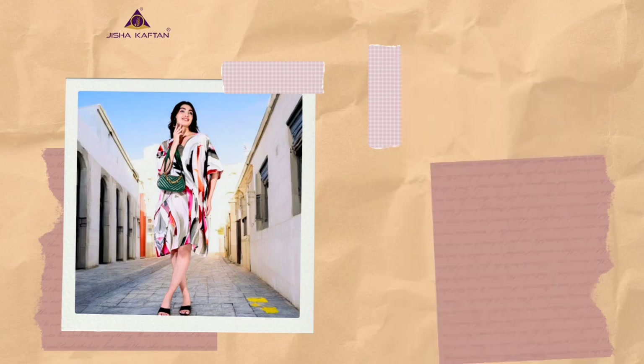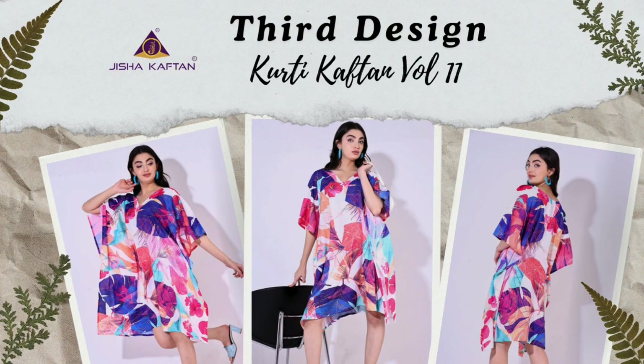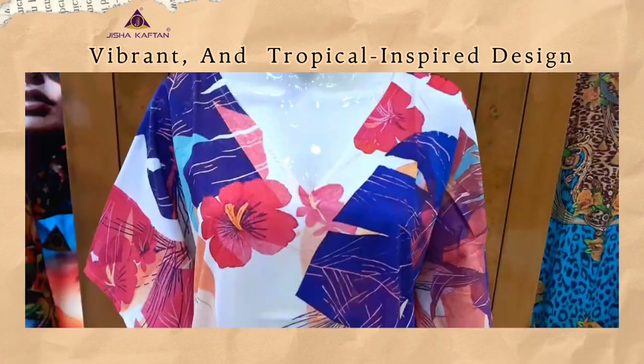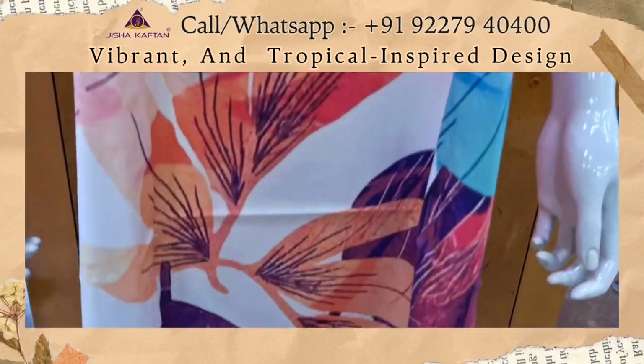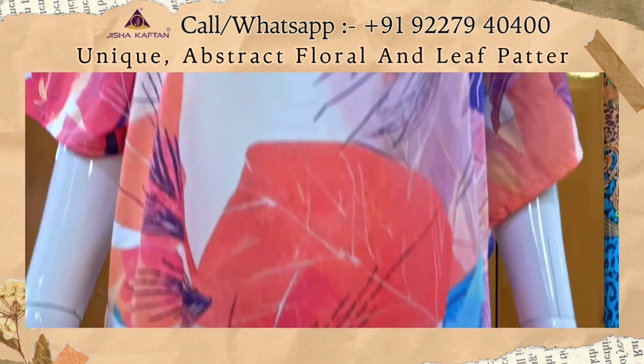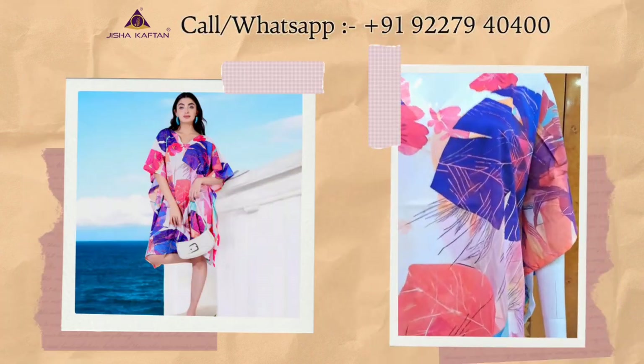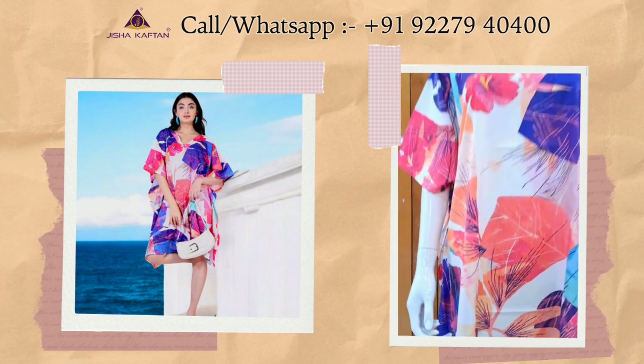This is the third design of this catalog. This is a vibrant and tropical-inspired design. The design appears to be a unique, abstract floral and leaf pattern, reminiscent of tropical motifs often found in resort wear. This design showcases creative and tropical elements.